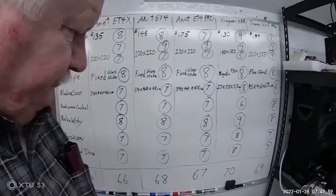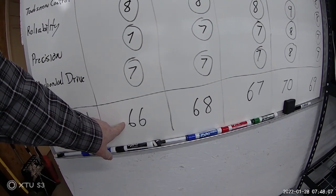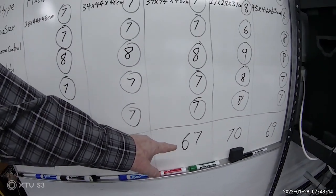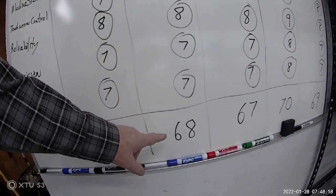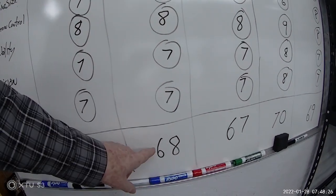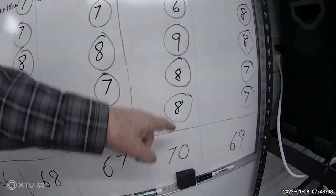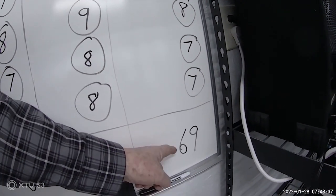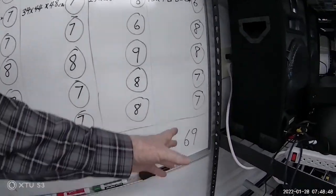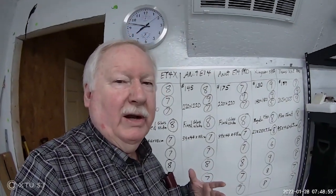Looking at the totals at the bottom, the ET4X comes in at 66 — that's the lowest. The ET4 Pro comes in at 67, and the ET4 is a little bit higher at 68 because I'm getting the same results but paying a little less, which brought that score up. The Kingroon KP3 came in at 70 and the Tronxy XY2 Pro came in at 69. So according to this, the Kingroon scored the best, the Tronxy XY2 Pro next, and then the ET4.